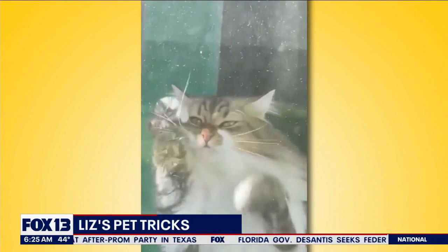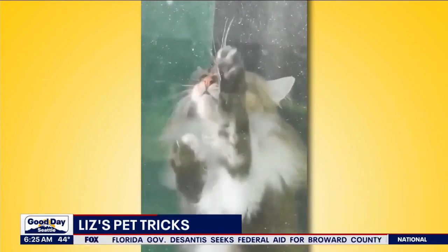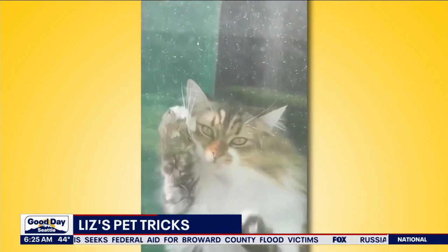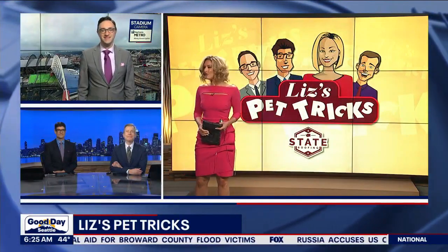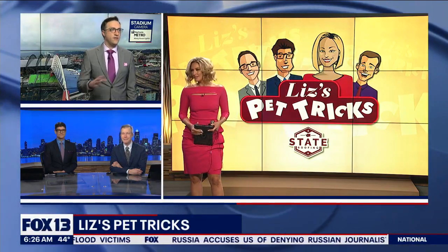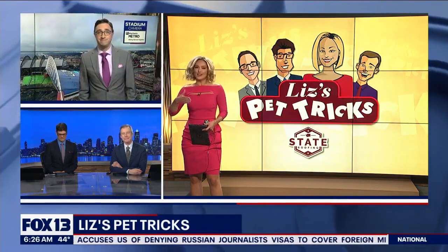Or practicing his miming skills — 'I'm in a box, I'm stuck in a box!' That's from Tina in Ferndale who sent that in. And that is a beautiful cat — I love a long-haired cat. You get hair everywhere, but they are so beautiful and soft. It's trade-offs, you know.